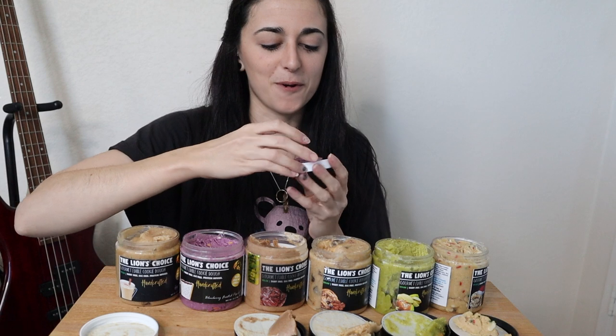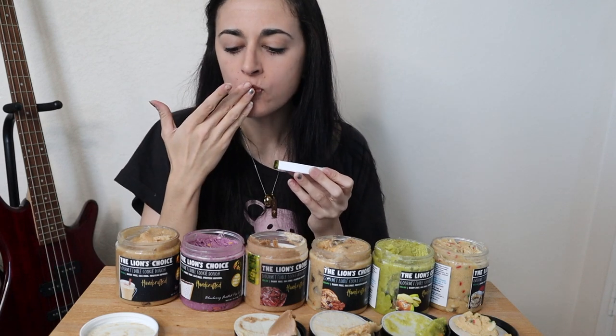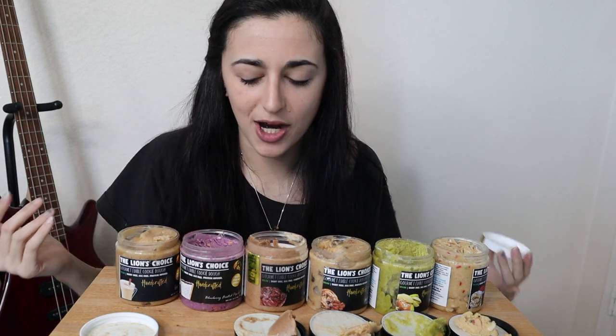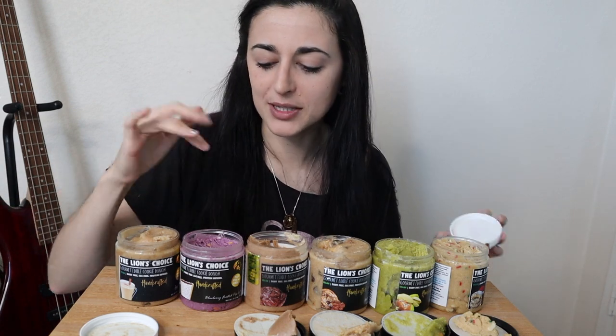Blueberry frosted pop tart — I just love the colors here, how fun is that? This is 3 fat, 14 carb, 4 protein, 100 calories. The berry taste is really good. It reminds me more of like a mix of grape, blueberry, and boysenberry jam. It is more prominently blueberry — more of a sugary, fakey blueberry — but you can taste it. It's like a fruity flavor and I love it, especially with the little sprinkles inside. Oh my gosh, it's so good.